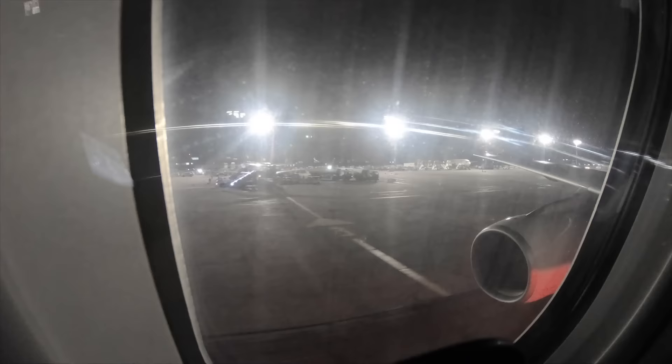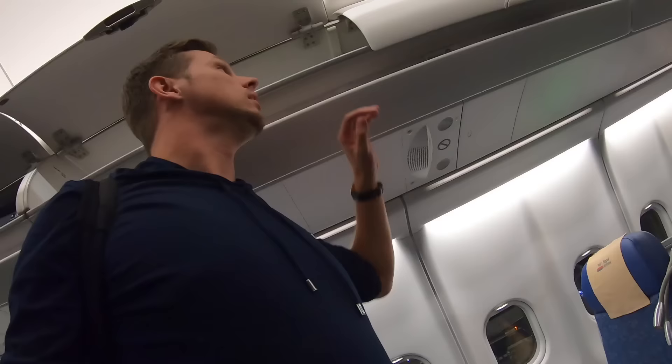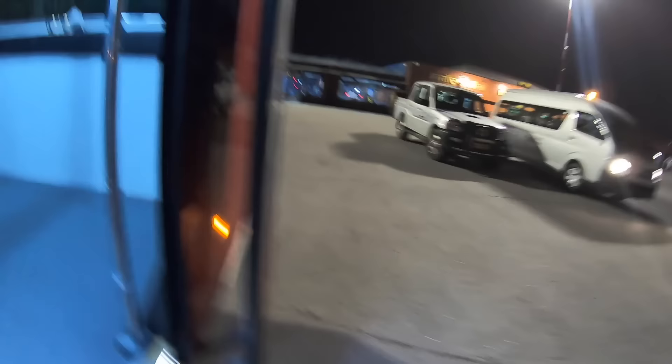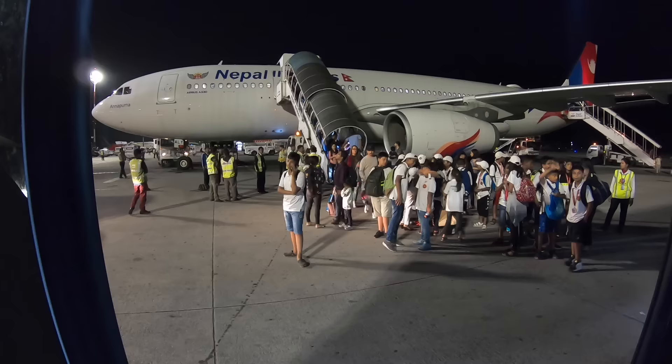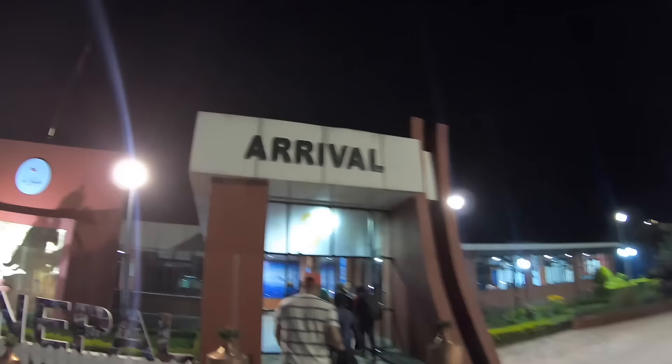With just a small delay of five hours, we finally landed in Kathmandu. Looking at the footage, I'm wondering why the captain didn't turn on the landing lights — do you know? Please let me know in the comment section below. After landing I encountered another hour of waiting at immigration — simply because you have to enter your personal data at a computer, print it out, pay for your visa on arrival (which is available for most citizens), and then queue at the immigration counter. So if you travel to Nepal, consider that and plan accordingly.